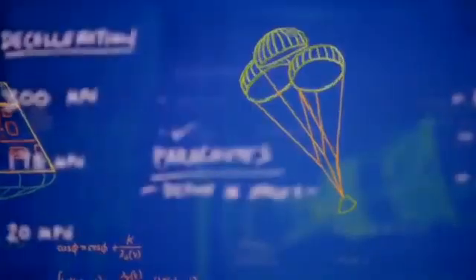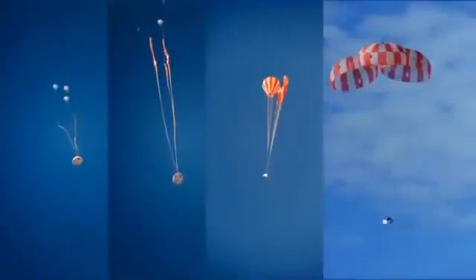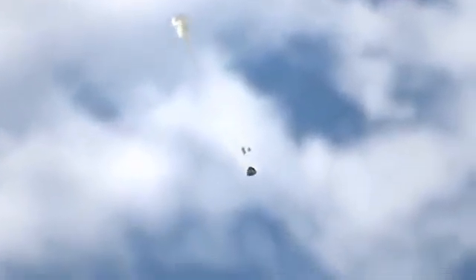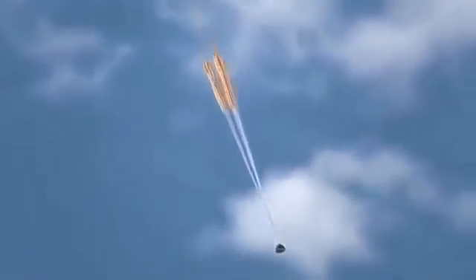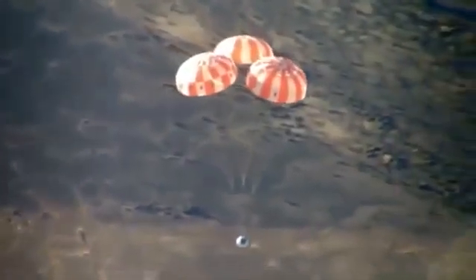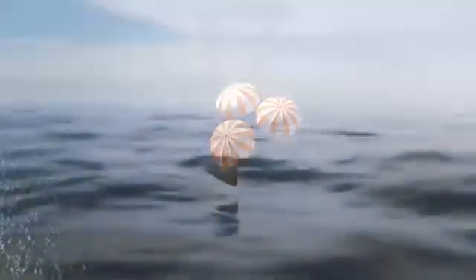Luckily, we have parachutes — specially designed for Orion. The parachutes help us hit the brakes, but not too quickly. One day people will be aboard, so deceleration must happen in stages to keep things comfortable for the crew. The forward bay cover jettisons. Two drogue chutes deploy and slow the returning spacecraft down to 175 miles per hour. Then the three main parachutes open. Once fully engaged, this canopy would cover an American football field. It takes parachutes this size and strength to slow our descent to 20 miles per hour. And then — splashdown.